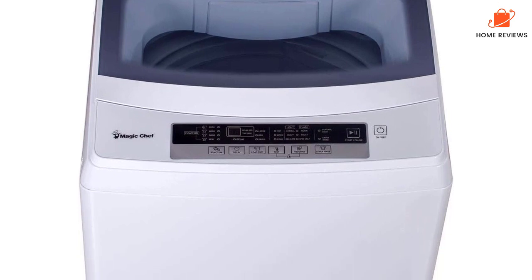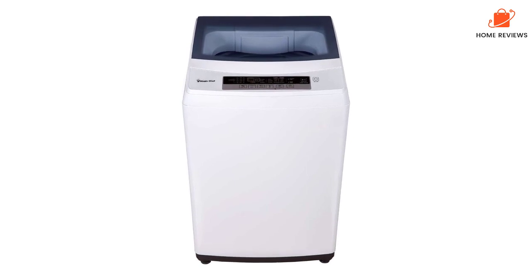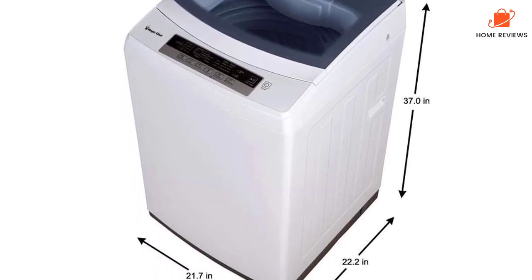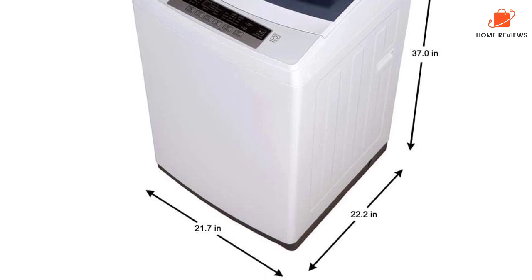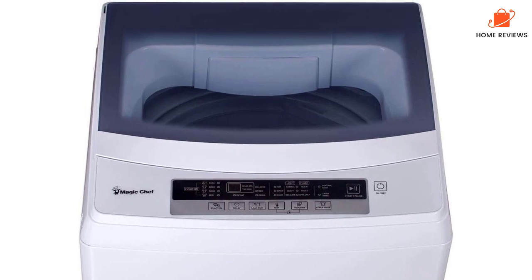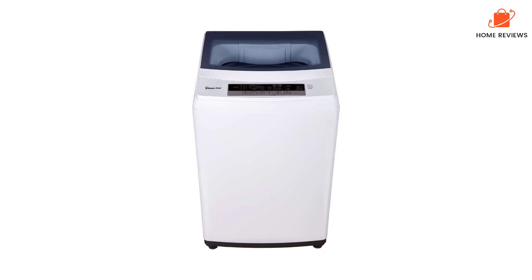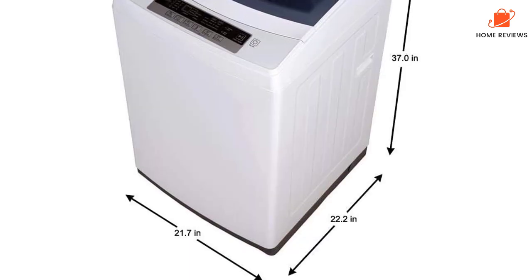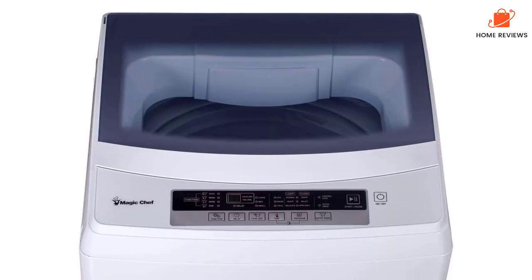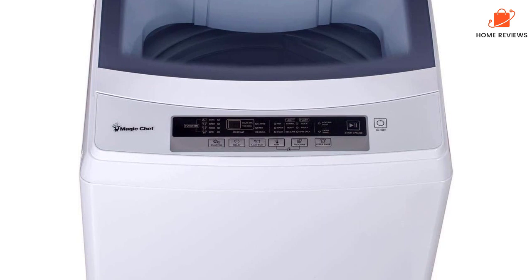A transparent lid lets you look in on your laundry load as this mighty machine goes through the motions of soaking, agitating, rinsing, and spinning your clothes, leaving them clean and relatively dry. You'll need to finish drying them in a portable clothes dryer or by line drying. The Magic Chef MCSTCW20W6 is an electric portable washer but only requires that you plug it into a standard 120-volt household outlet. It features a quick connect hose that makes it easy to hook the washer up to your faucet.